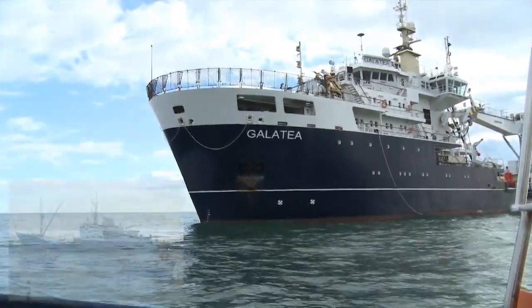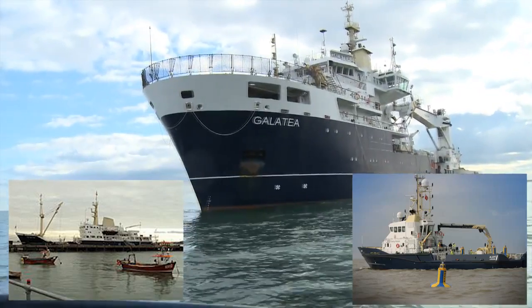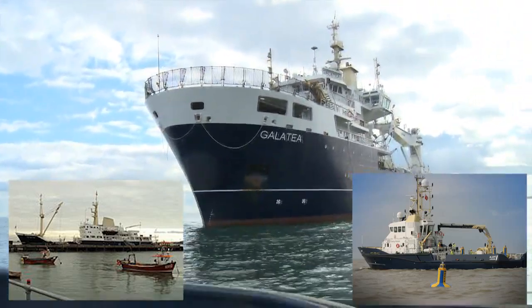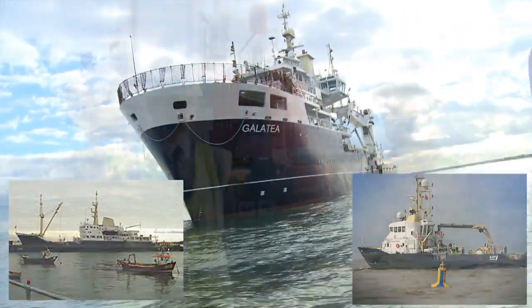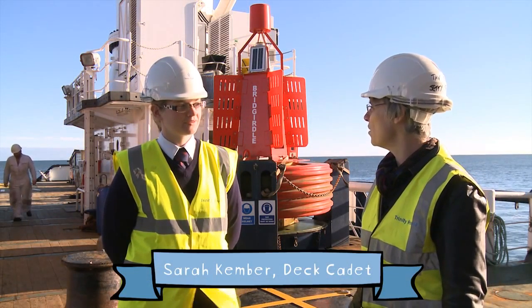Trinity House has two ships and a rapid intervention vessel that work all year round to keep ships and boats safe. I'm here on one of the ships to find out what it does. We're on board the Galatea — can you tell us a bit about what the ship actually does?